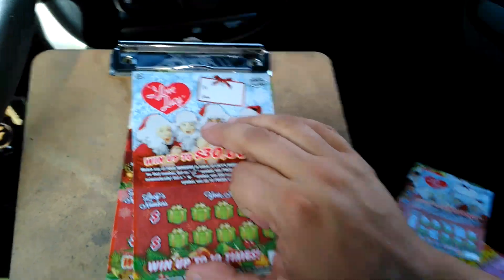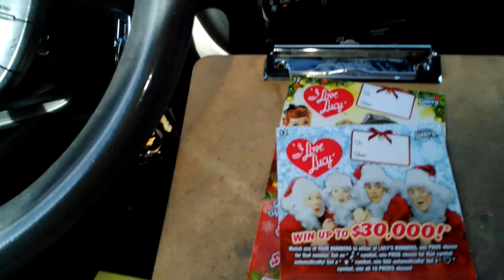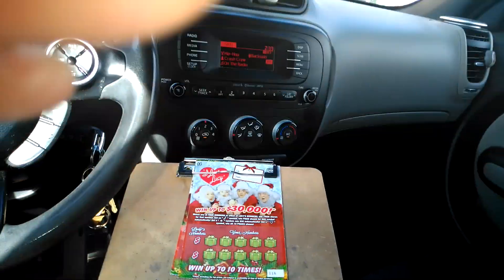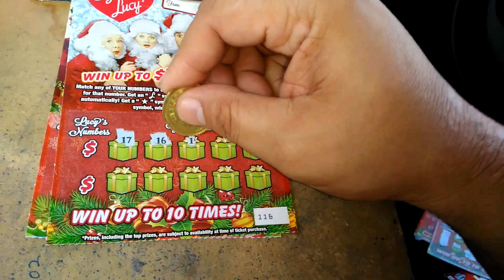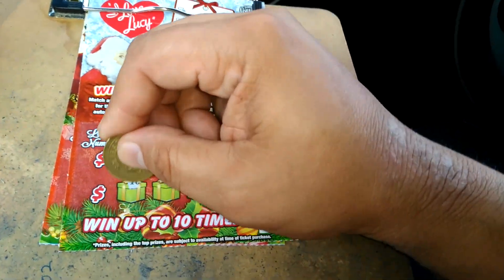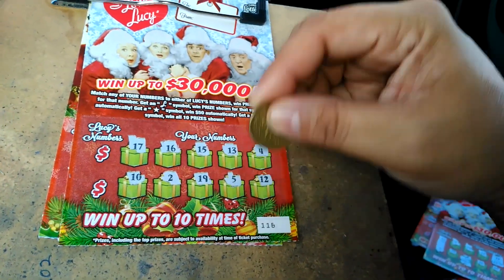All righty, we got two more to go. We got ticket number 116 and 117. 17, 16, 15, 13, 4, 10, 2, 19, 5, and 12.